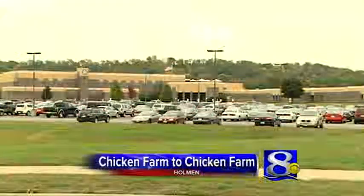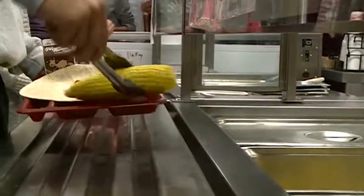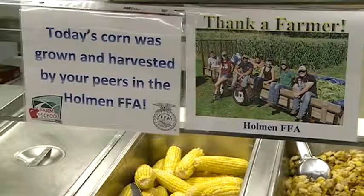On today's lunch menu at Holman High School is last night's harvest — corn on the cob, grown and picked by students. All of our schools have school gardens, and within those gardens we're growing things like potatoes, radishes, some herbs, tomatoes, peppers, pumpkins, and squash.